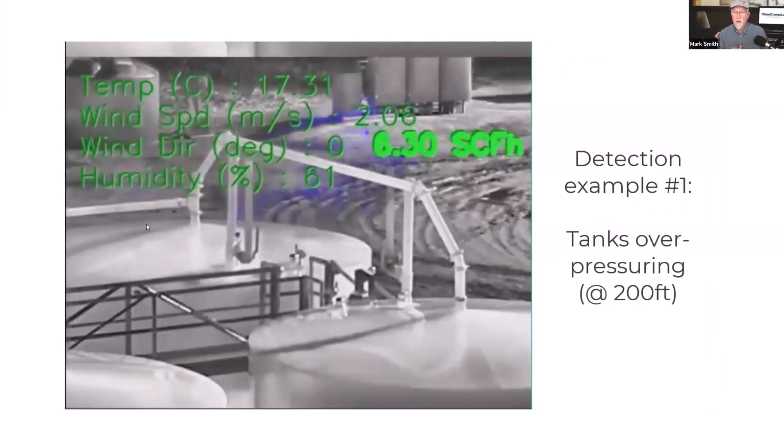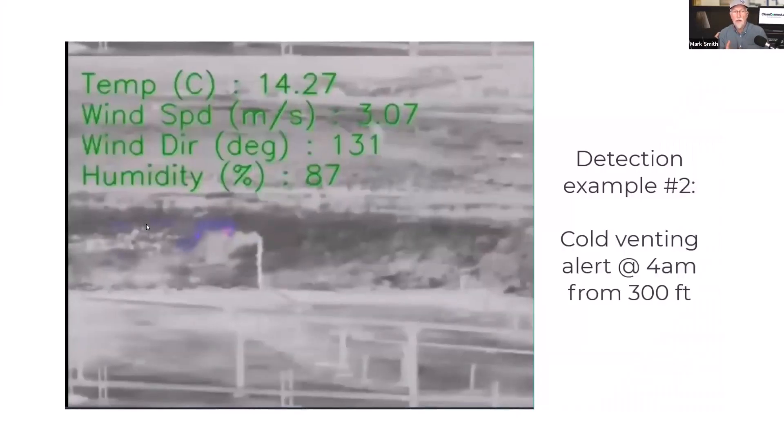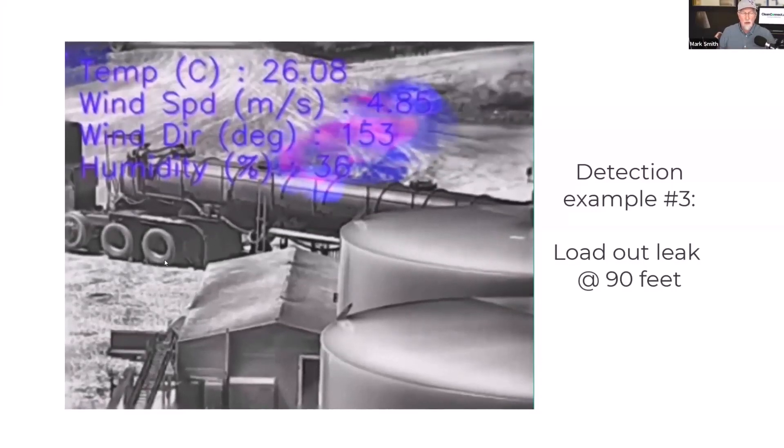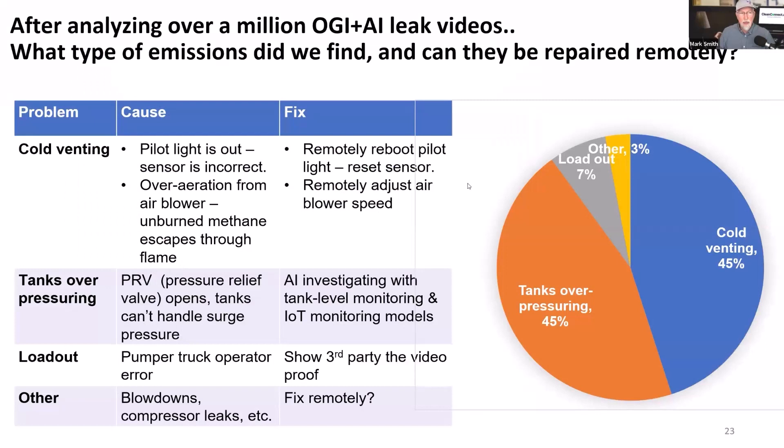You can see a tank overpressuring at a couple hundred feet away, cold venting at 300 feet away at 4 a.m. at night, and loadouts where a pump truck shows up and maybe doesn't connect correctly. All these fugitive things we can detect and measure — cold venting, tanks overpressuring, loadouts, and so on.